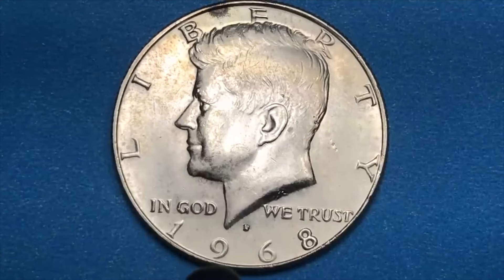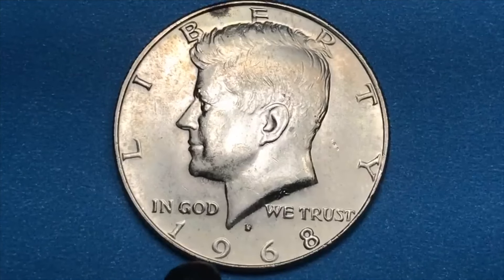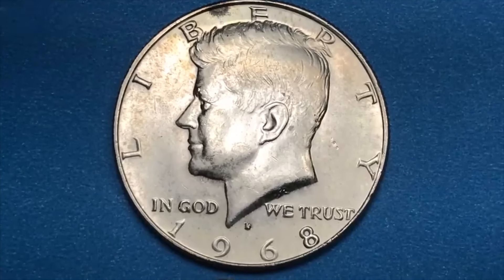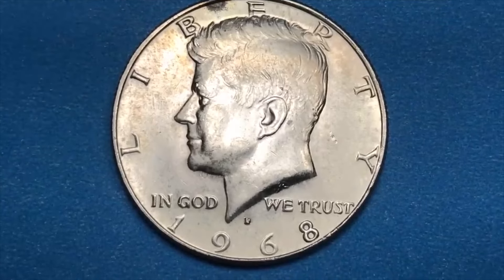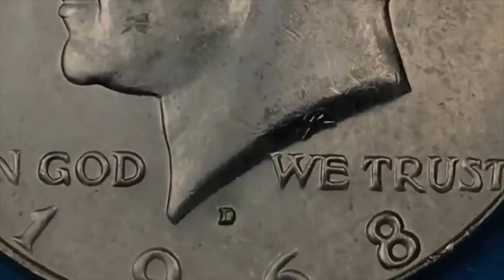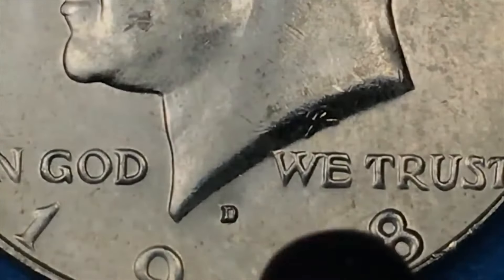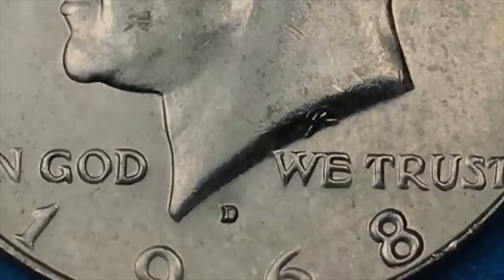When you go to look at the 1968 half dollars, you think it's not going to be too exciting. They only made it in one mint, there's nothing really special about it — and it turns out there are some special things about it. So we'll take a look at them as we go through. The mint mark is one of the things we will look at on these coins, because in 1968 there are some mint mark issues.